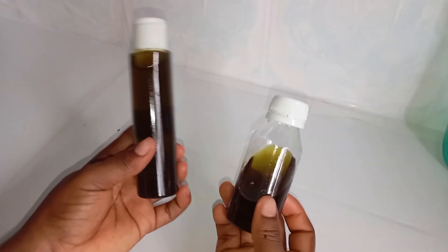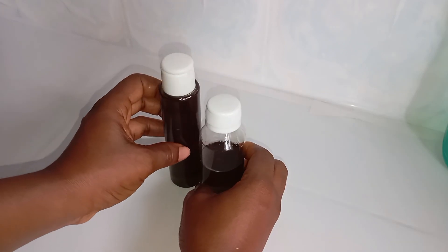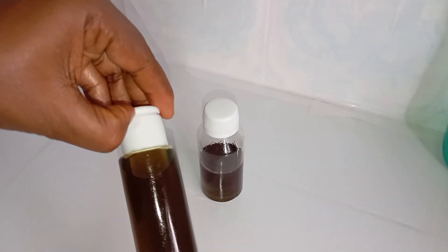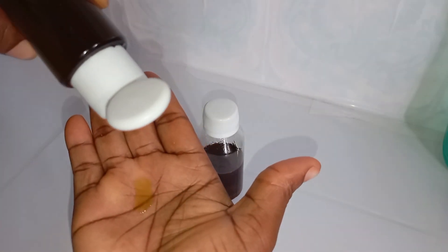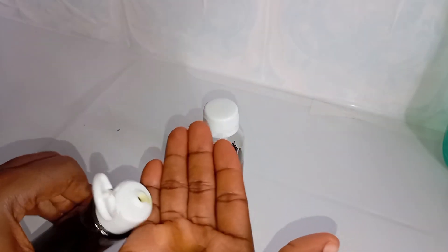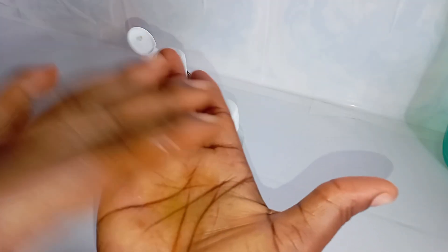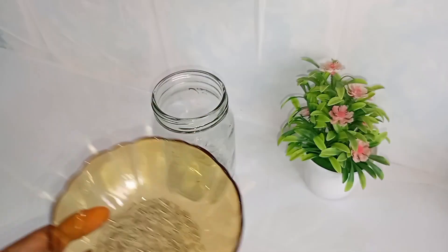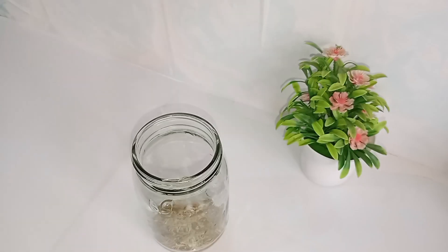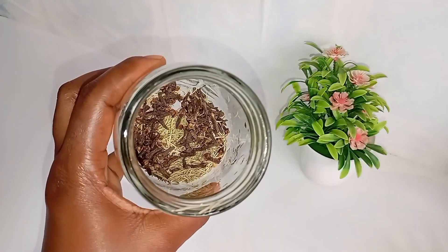This is what my neem oil is looking like. This oil is very light in consistency, which means you can get away with using it every day. If you're having scalp issues, use it every day on your scalp for maximum benefit. If you're not having any scalp issues and you're just using it for scalp care, you can use it three times a week. And if you combine rosemary water with this neem oil, you're going to get amazing benefits. I'm also showing you how to make your own potent rosemary water so that you can use it in combination with your neem oil for maximum benefit.